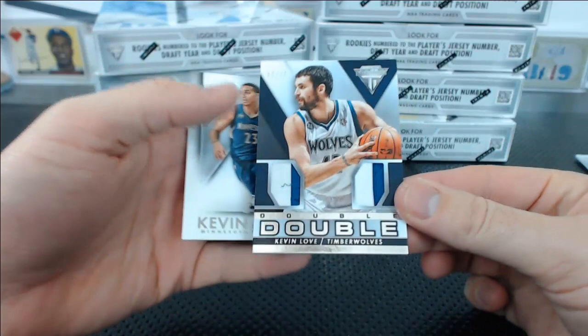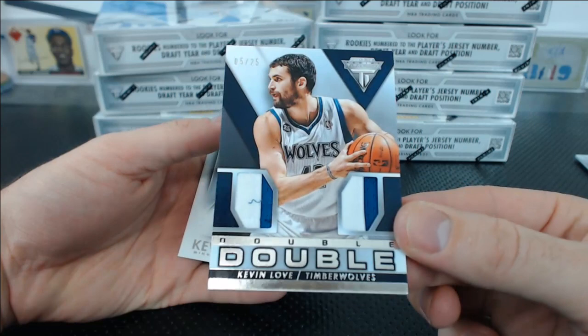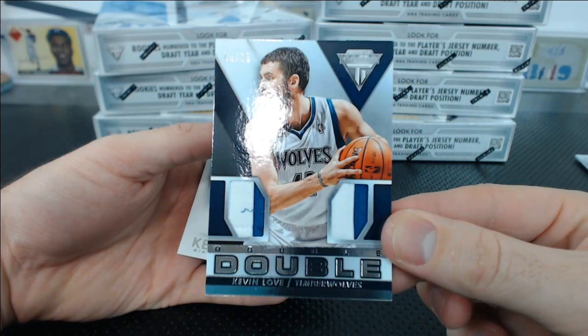Joe Johnson, Manu Ginobili base. Kevin Love — ooh — 5 of 25, dual patch. That's pretty good. Double Double. I just ate a Double Double In-N-Out today. Mark Q. with the Timberwolves — that's pretty cool, dual patch.